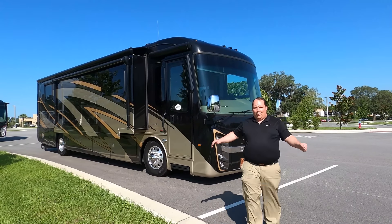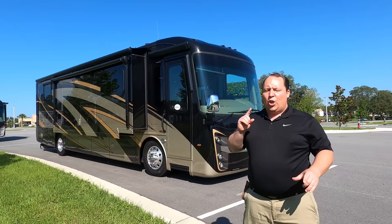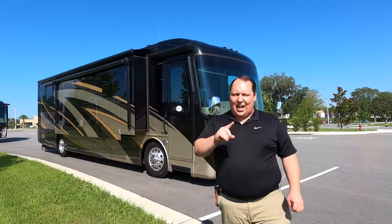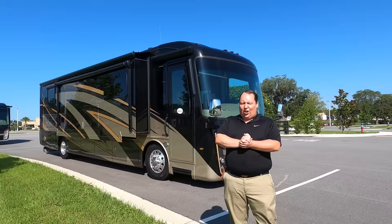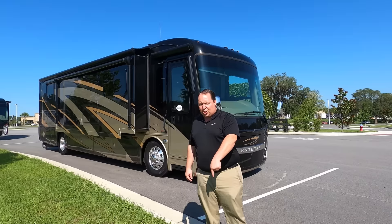Hey everyone, I'm Matt. Welcome back to another video. Today I'm super excited — we're taking a look at what is hands down the best value 2020 Class A diesel pusher that we still have left in inventory. This is the 2020 Integra Coach Riada model 39 T2 diesel pusher. We're going to look at the outside features first, then the inside features, then we'll give you three things we love about this motorhome and three things we dislike about it.